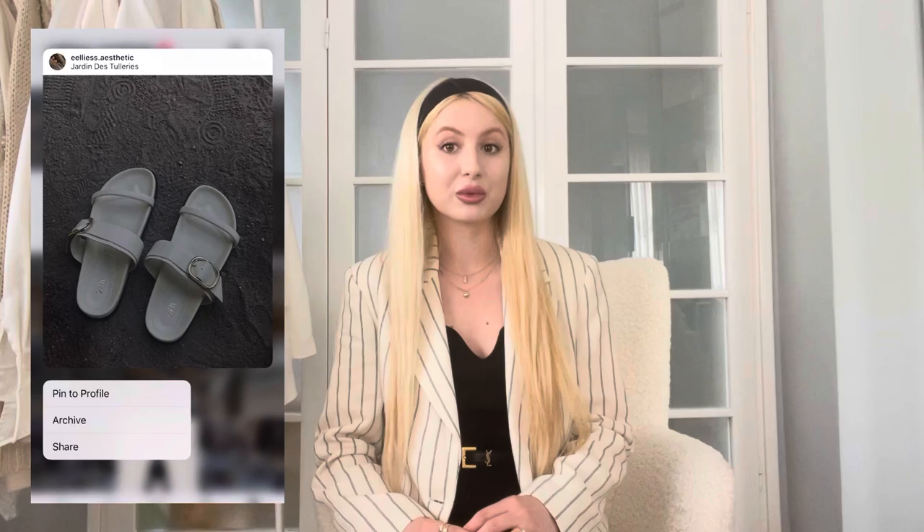Hello everyone and welcome back to my channel, or welcome if you're new here. My name is Ellie and I do mainly fashion-related videos. In today's video I decided to share with you guys what I wore in Paris — most of the outfits — to give you some summer outfit inspiration. Make sure to follow me on Instagram as well for additional outfit ideas.